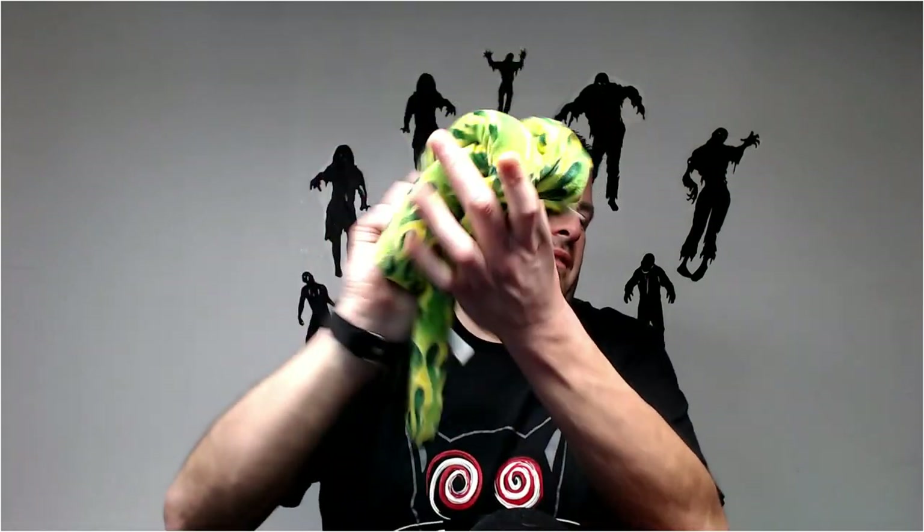Usually snakes do pretty well, but this one's kind of crappy. I don't think I can get much for this — he just doesn't feel right, feels like he's going to start falling apart. Let's just get rid of him. Sorry, snake.